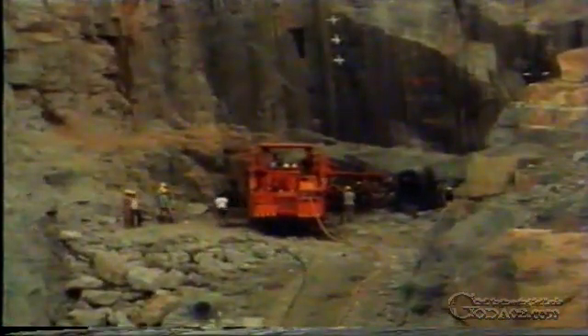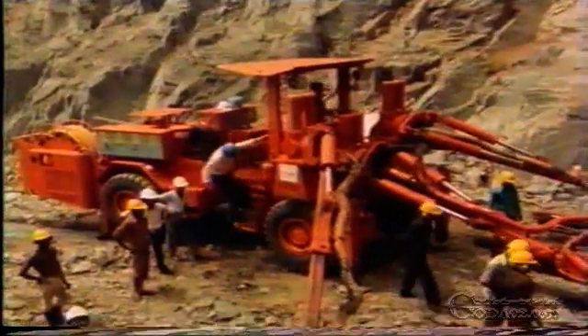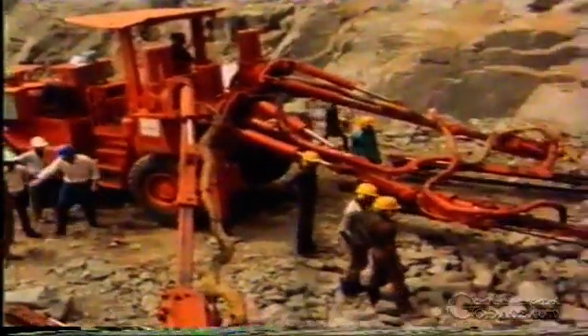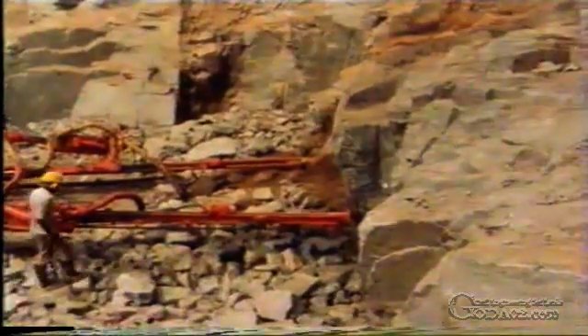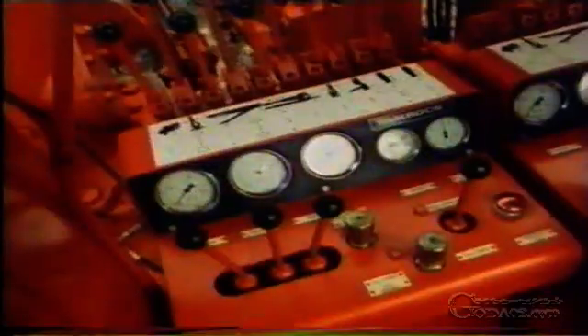The geological conditions around the face of the neighbouring tunnel were more favourable. Here, the hydraulic drill carriage, the so-called jumbo, could be used right from the start.